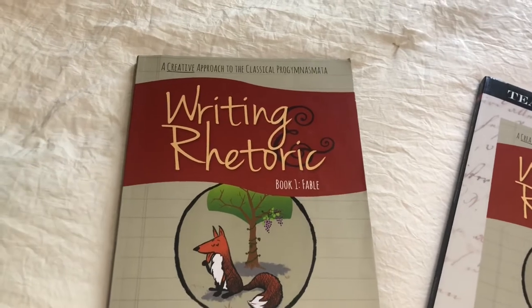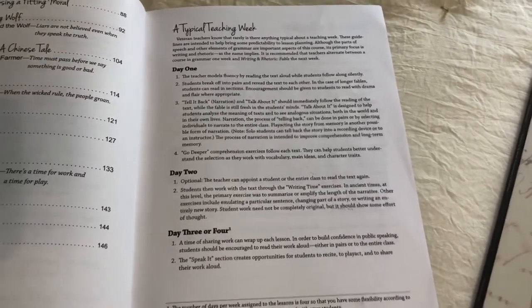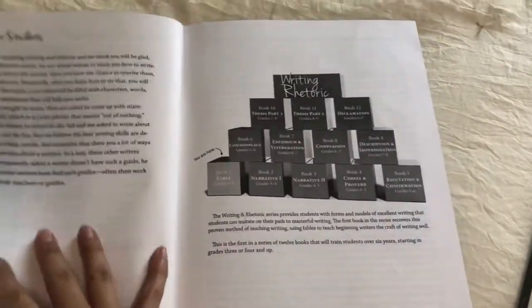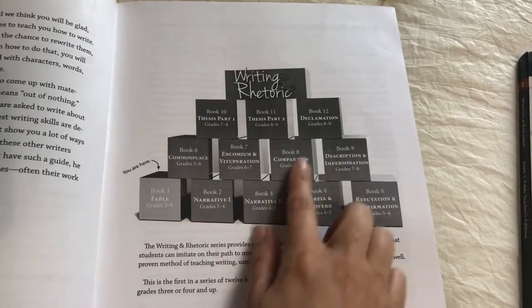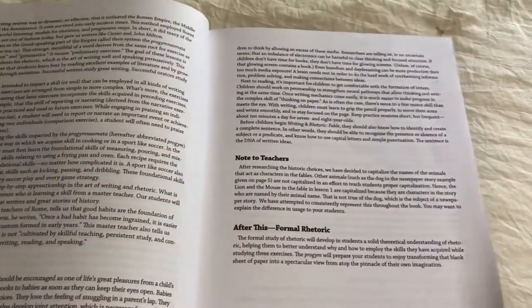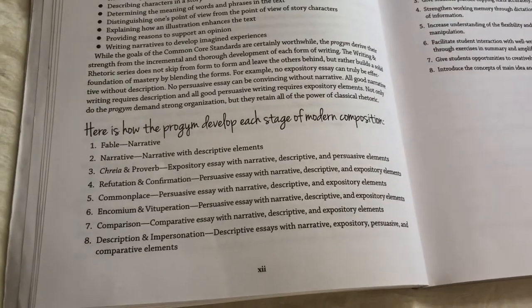Writing and Rhetoric is the art of speaking and writing well. Each lesson is broken up into three or four days depending on how you want to do it — you do not do a whole lesson in one day, and this breaks it down for you so it makes it easy. There are 12 books altogether and you can begin either third or fourth grade and it goes up to either eighth or ninth grade. Here it shows you some of the things they will be learning in each of the books, which is a lot of stuff.